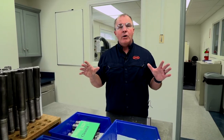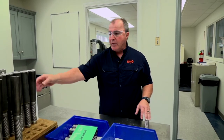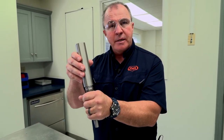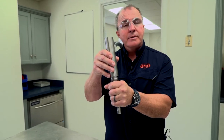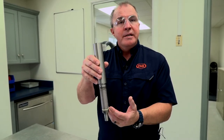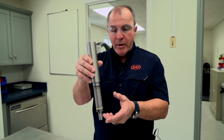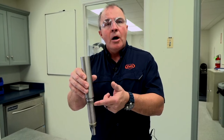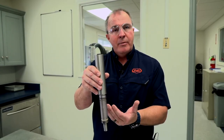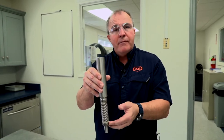Altec has their own proprietary design on gas lift bellows attachment — they use an inverted method. On a standard valve, the casing pressure is functioning and working on the outside of this bellows area. On Altec's valve, the casing pressure works on the internal convolutions of the bellows to open the valve. When casing pressure is applied to the outside of an industry standard valve, the bellows compresses to move the ball stem off of the seat. On the Altec valve, it's inverted — the pressure works on the inside of the bellows, extending the bellows in order to open the valve and pull that ball stem off of the seat.